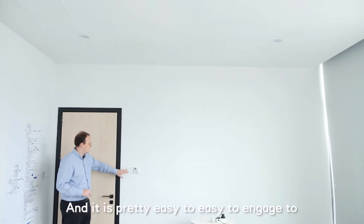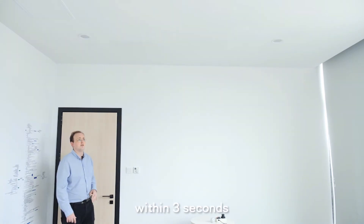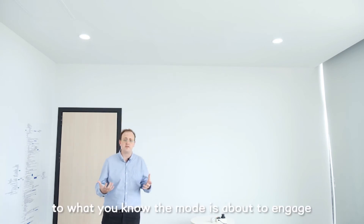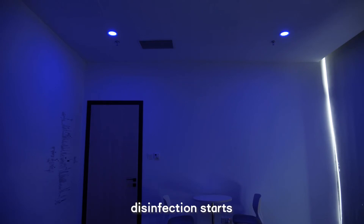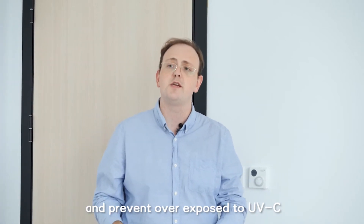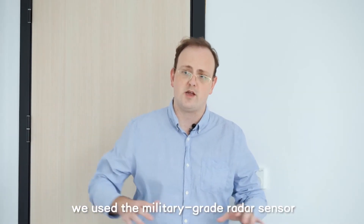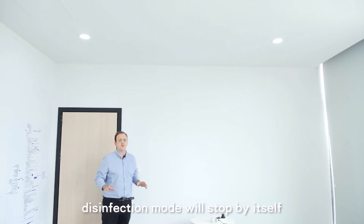It's pretty easy to engage too. When the lights are off, switch lights on, off, on, off, on within three seconds. Just like before, the lights will start blinking to let you know the mode is about to engage. Once you clear out of the room, disinfection starts. To make everything as safe as possible and prevent overexposure to UVC, we've integrated a military-grade radar sensor that detects motion. So anytime people or even animals enter the room, disinfection mode will stop by itself and it'll switch to lighting mode.